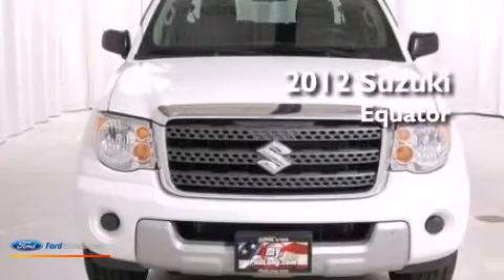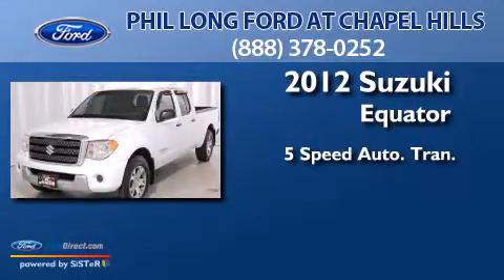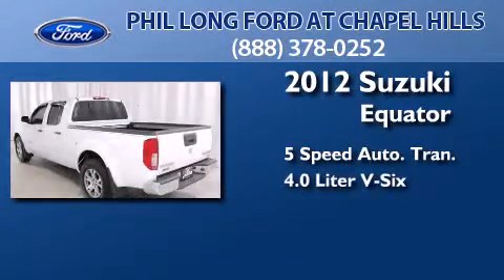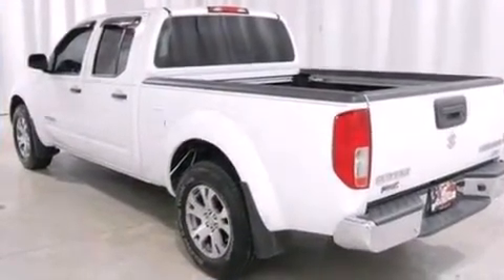This is a 2012 Suzuki Equator. This truck has a 5-speed automatic transmission, a 4.0-liter V6, 4-wheel drive, and a clean non-smoker interior.